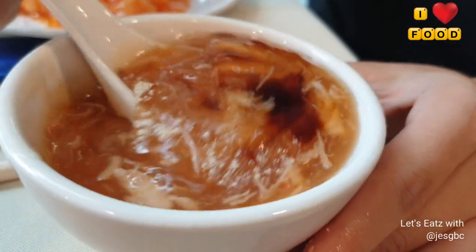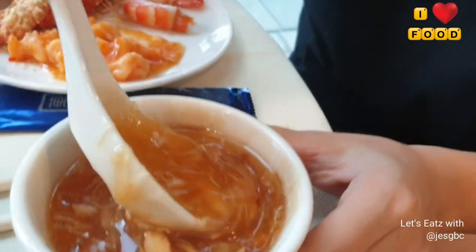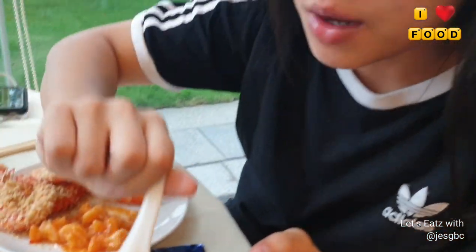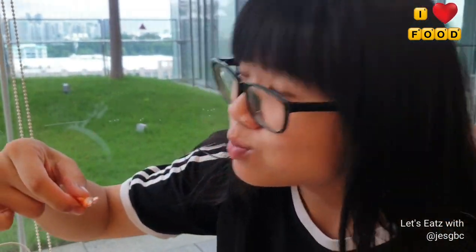This is the shark fin soup with crab meat. I've added some vinegar and pepper. You can see chunks of crab meat inside. I'm not sure where the shark fin is but I'll give it a try. The crab meat is fresh and not mushy — not bad. With the vinegar it's really nice! I also peeled a prawn from the cereal prawn — wow, it's really big. Let's see if it's fresh. Just a mouthful of prawn — nice, it's good!